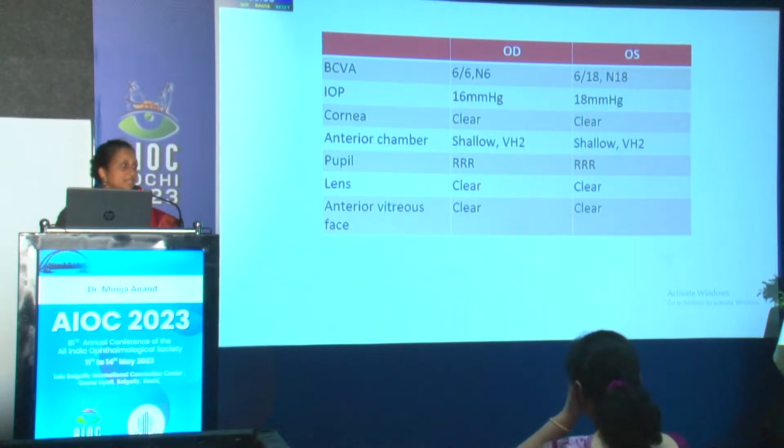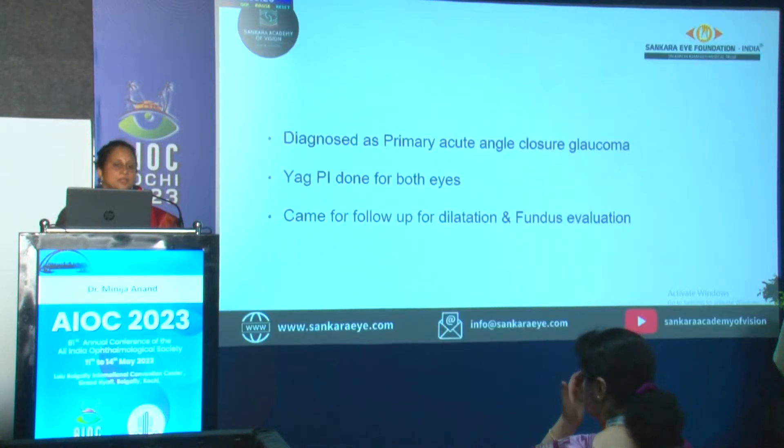IOP was normal. The AC was shallow, and this is more striking here — the anterior chamber being shallow. That is the only significant finding in the anterior chamber. So the glaucoma patient went to the glaucoma department and was diagnosed as primary angle-closure glaucoma. AGPI was done in both eyes.